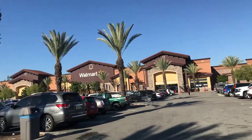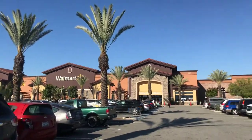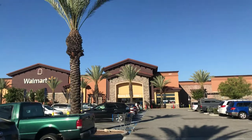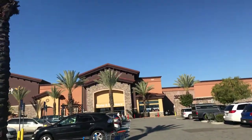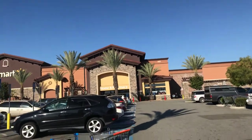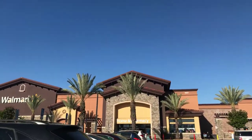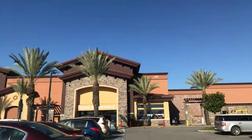Welcome back to Place Collectibles channel from Rosemary, California Walmart. Today is Monday, March 18th, 2019, and I'm doing my Hot Wheels exercise. Hopefully you guys had a great time for St. Patrick's Day and stayed safe too. Let's walk into Walmart and see if I get lucky today.